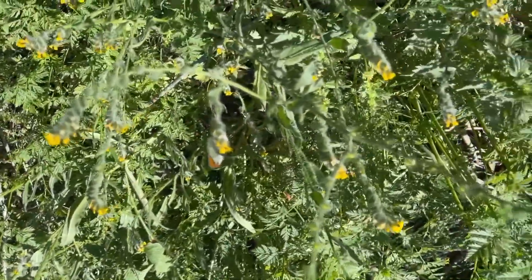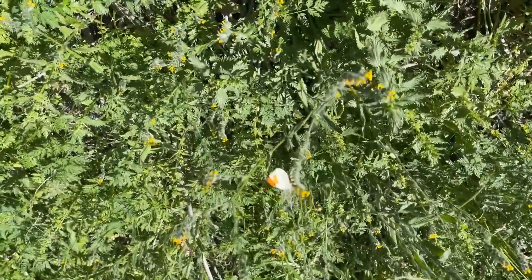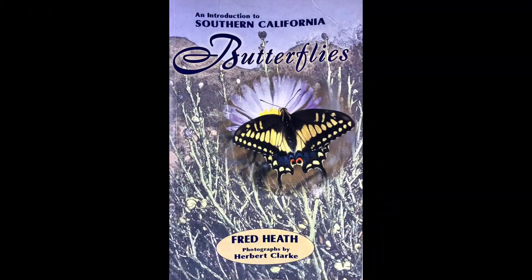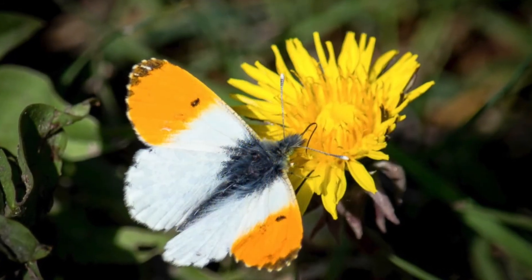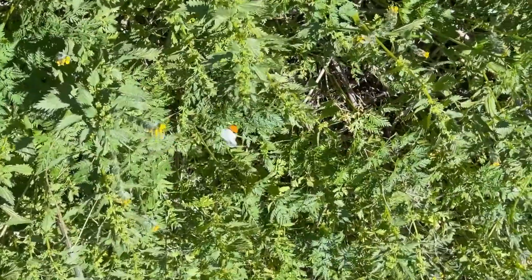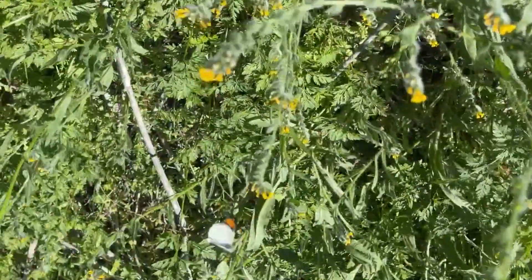But after returning home, I took some screenshots from the video, enlarged them, and after consulting my favorite butterfly book, it was easy to identify as a Sarah Orange Tip. My Southern California Butterfly book says that the host plants for Sarah Orange Tip caterpillars are mostly native mustards.